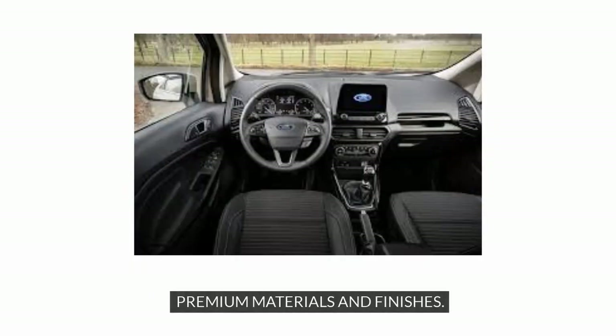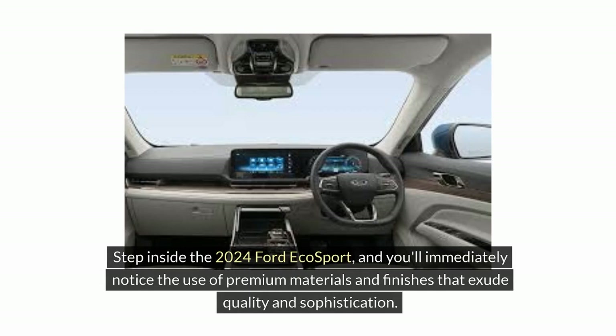Premium Materials and Finishes. Step inside the 2024 Ford EcoSport, and you'll immediately notice the use of premium materials and finishes that exude quality and sophistication.